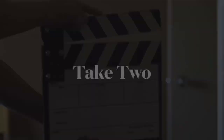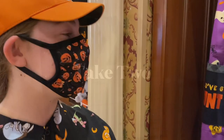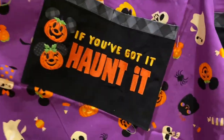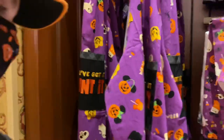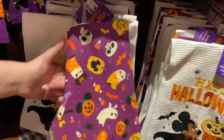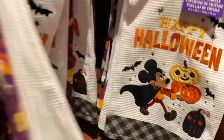Next they have some kitchen stuff — an apron and matching dish towels. I like this dish towel, that's cute. And there's a doormat too.